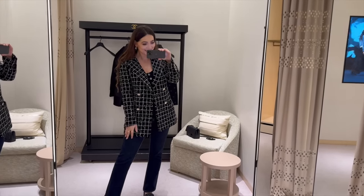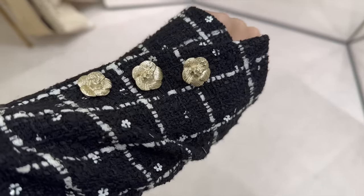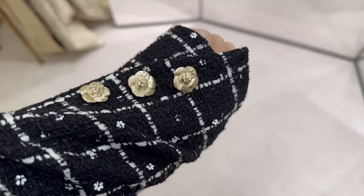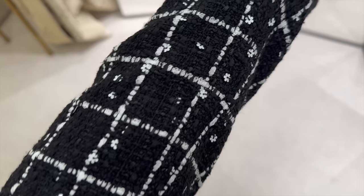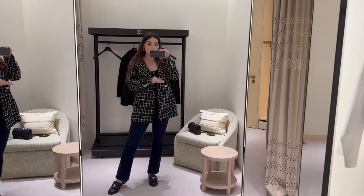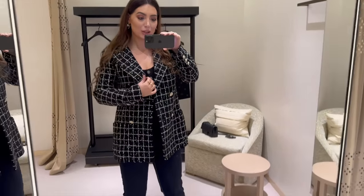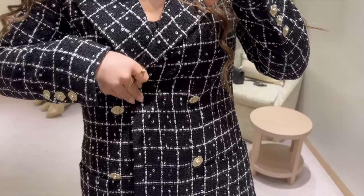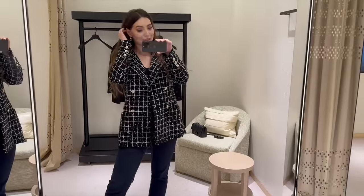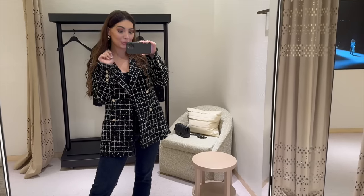I think this is the most 'me' blazer I've ever tried. Black and white, classic, the little camellias — very signature for this collection. The fit is so perfect. I'm obsessed — let me know what you think in the comments. Should I go for this one? There is a matching bag as well. Unfortunately they haven't received the matching culottes yet — I really wanted to try those.